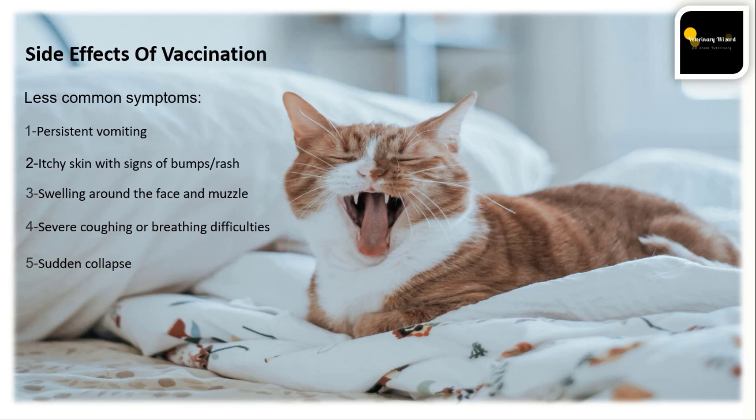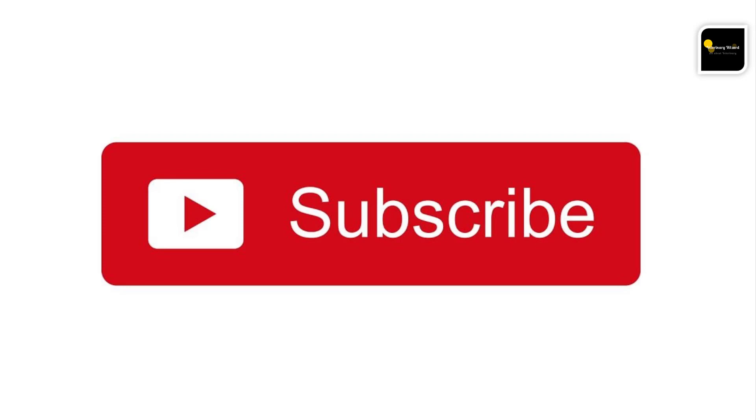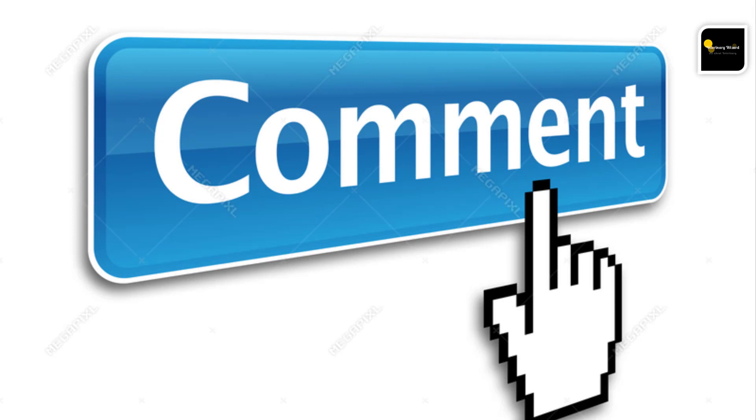Common post-vaccination signs need proper care. Keep in mind that vaccinating your animal does not guarantee 100% protection against diseases — the animal may still become sick. Save animals and love animals. If you haven't subscribed to our channel, please do subscribe, and if you have any questions, mention them in the comments. Thank you very much.